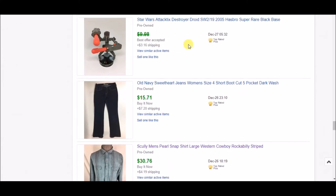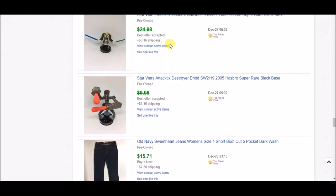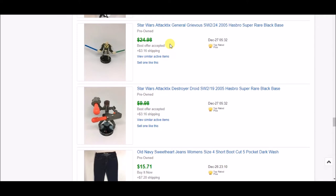I picked up a huge lot of Star Wars Attacktix figures on the Goodwill auction site. Attacktix is a game where figures shoot out bullets and have values — it's kind of a role-playing style game. I went through and listed the rare ones individually and have a lot up for the commons. One person bought two of them — I accepted an offer of $7 on one and $17 on the other. I combined shipping and they shipped first class.